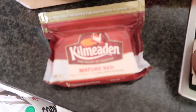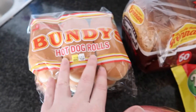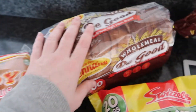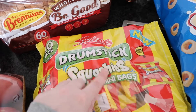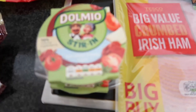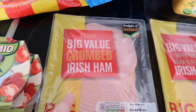This is from Tesco. First we have this Coleraine mature red cheddar cheese, four Irish Baker potatoes, and some Bundy hot dog rolls. Then a Brennan's Be Good wholemeal bread, and we have this big bag of Drumstick Squishies mini bags. Then I have this Domino sun-dried tomato light dressing - two of these.